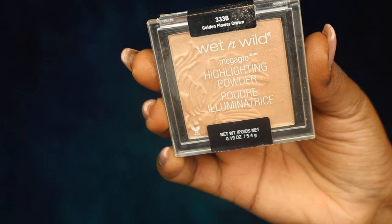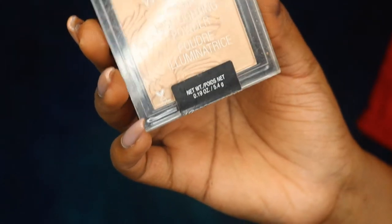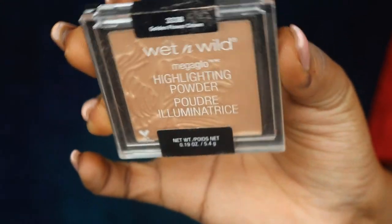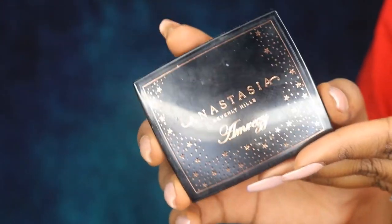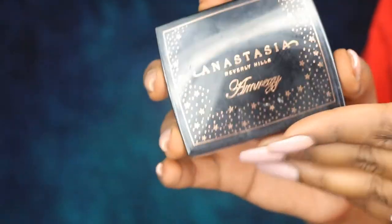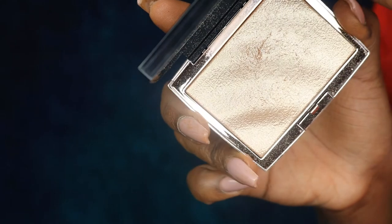For highlighter, the drugstore holy grail is the Wet n' Wild Mega Glow Highlighter in Golden Flower Crown — it's a pretty champagne color and it is so beautiful. And my higher-end holy grail is the Anastasia Beverly Hills Omrizy Highlighter.